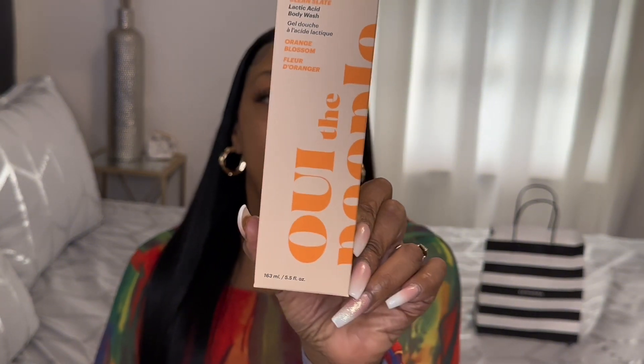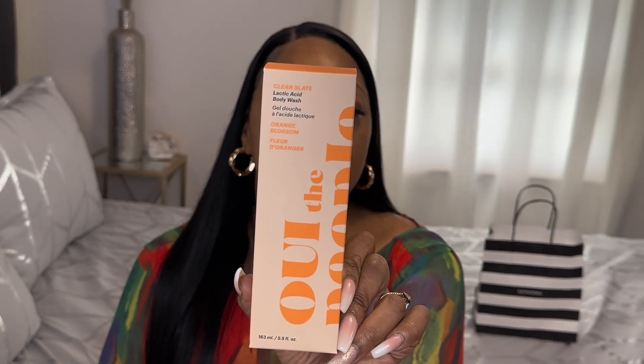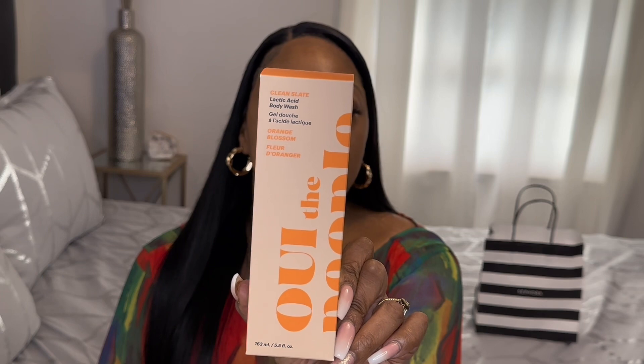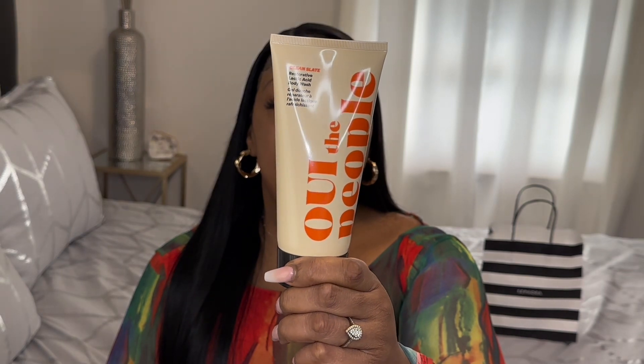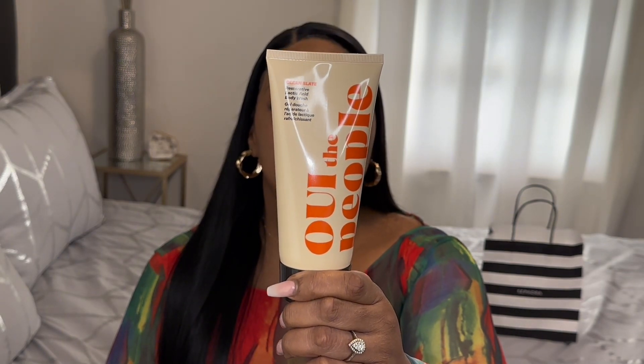The first item that I picked up is OUI the People — it's a body wash used to exfoliate the skin. This is how the body wash looks, and it came in a 5.5 ounce bottle.